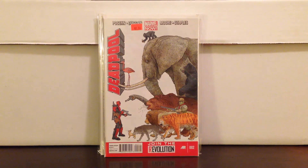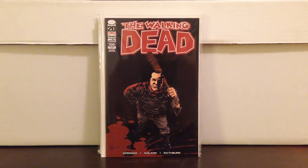Walking Dead second print of number 100 — great cover for Negan, who may appear on the TV show. I picked this up because it's kind of been talked about a little bit online.